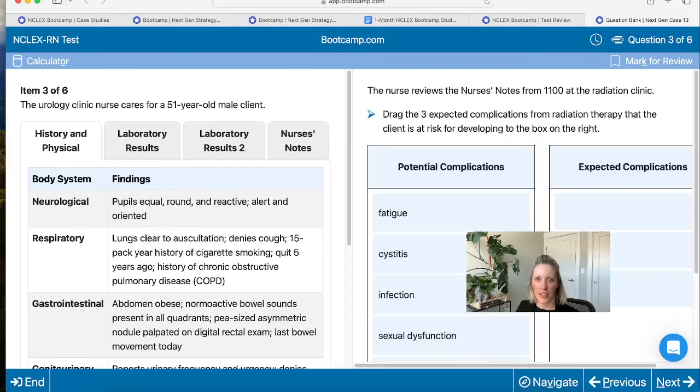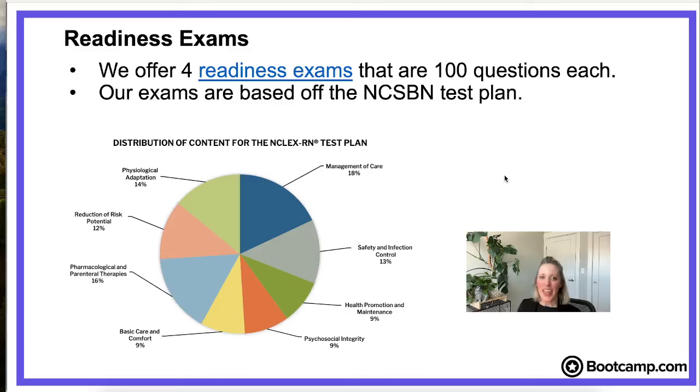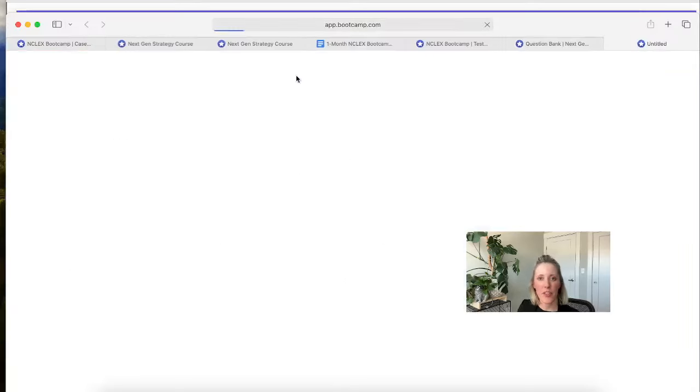The last thing I want to show you is our readiness exams. You probably noticed the study schedule tells you when to take them. We have four readiness exams available on bootcamp.com to help predict how likely you are to pass the NCLEX. These aren't just a random compilation of practice questions — they were written specifically based on the NCSBN test plan, meaning about 18% of questions are management of care, 14% physiological adaptation, 12% reduction of risk, and so on. The content closely matches the NCSBN test plan so we can really predict how ready you are.